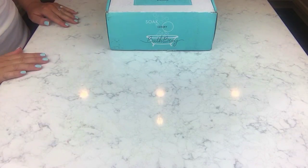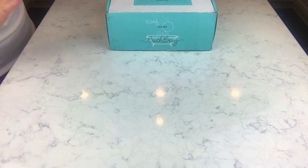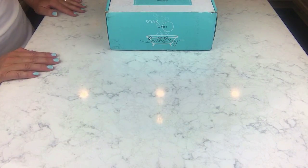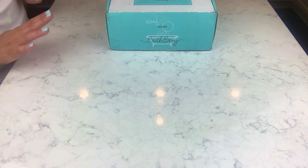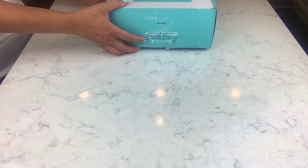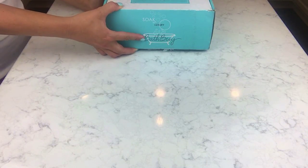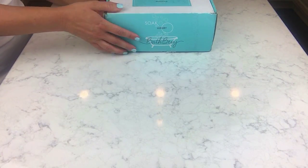Hey guys, welcome back for another Bath Bevy unboxing. Believe it or not, it's already May and these months are just flying by. This month where I live has been gorgeous so far. I'm excited about this box — I haven't looked at the previews much, though I do know one item that's in here, so it's mostly going to be a surprise.